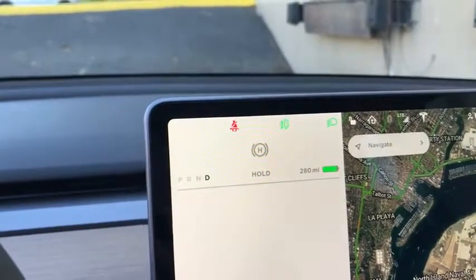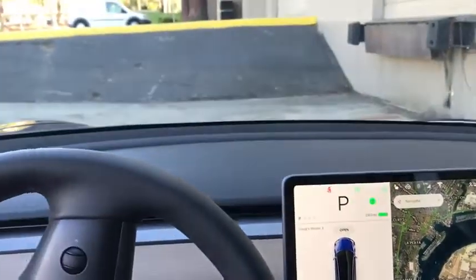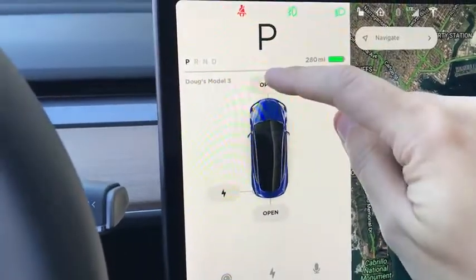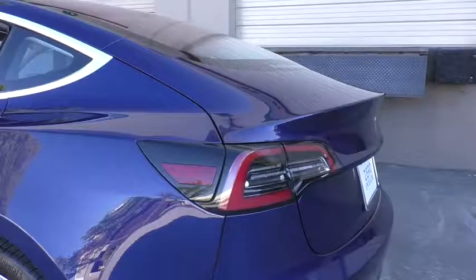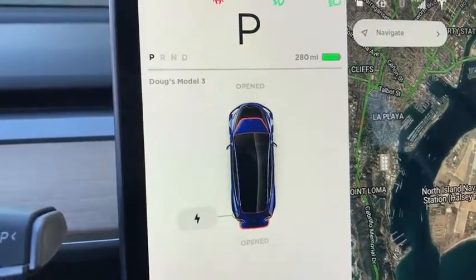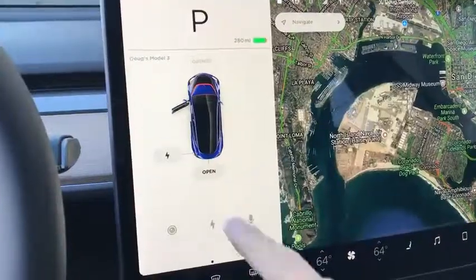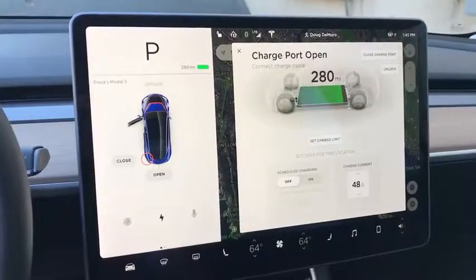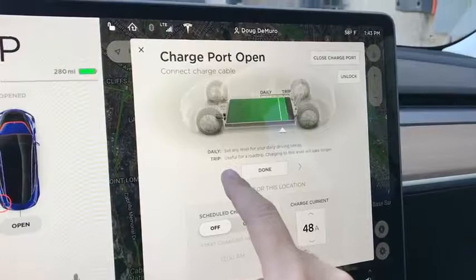Those icons on the side of the climate controls represent the position of the center vent — move around the dial and it moves where the air comes out on the driver's side. Push the split icon and it splits the air vent, giving you even more control over where it comes out. You have the same functionality on the passenger side, meaning you can have two vents or three if you split them. The music icon brings up the radio, the phone icon brings up phone controls, and volume brings up volume — though a traditional circular dial would be preferable. On the left side of the screen you see the gear you're in, warning lights, and your speed. You can also use the left part of the screen to open the front trunk or the rear trunk.